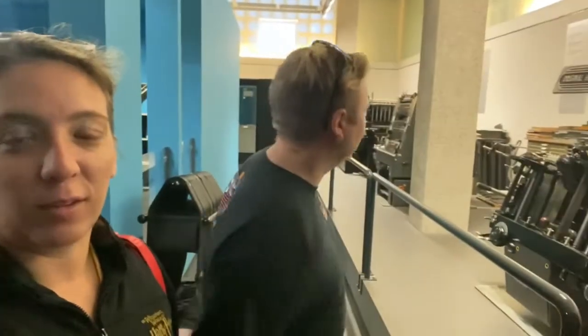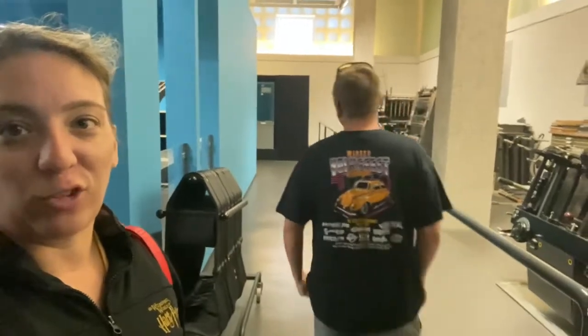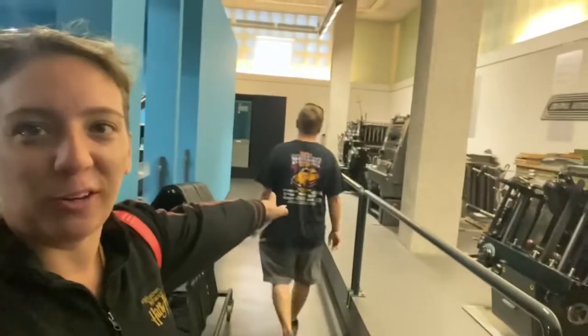Welcome back to another episode of Ashley of Pete Travels. We are currently in the Johannes Gutenberg Printing Press Museum in Mainz, Germany, and we're looking at some printing presses. Peter is going on an adventure by himself.